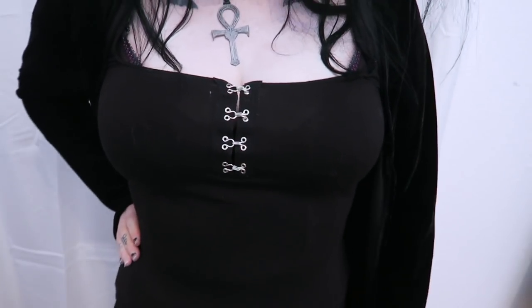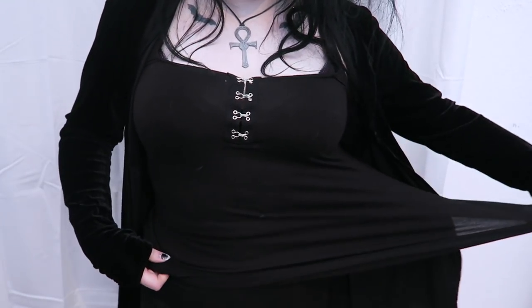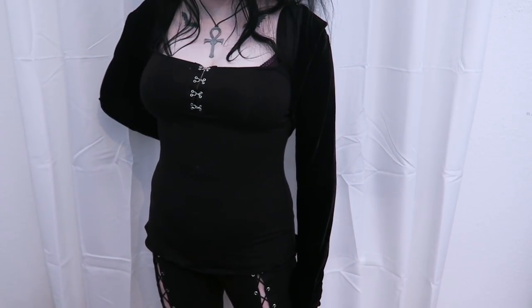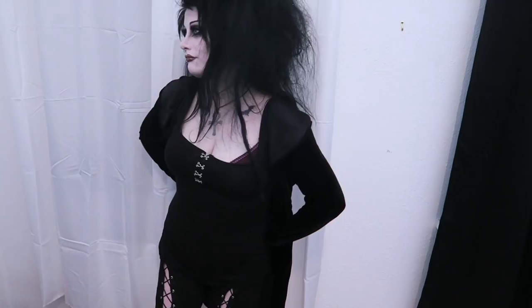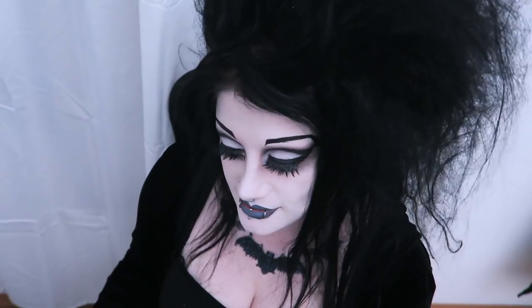This is a square neck fitting tank top, which I love. It has these little hook and eye decorations on the front. The fabric is super stretchy and soft, slightly flared around the bottom, and it can be worn with so many things. I've already been wearing it heaps — I even wore it on the plane to America because it was comfortable. Just easy and stylish.